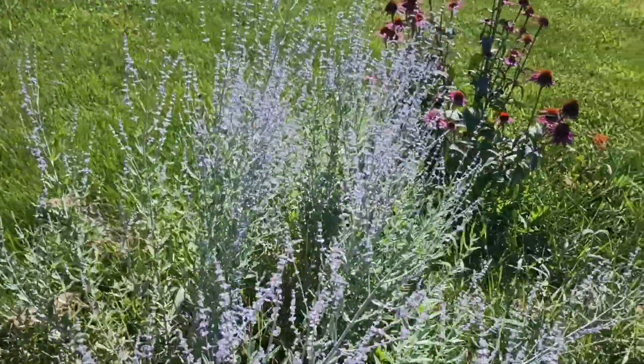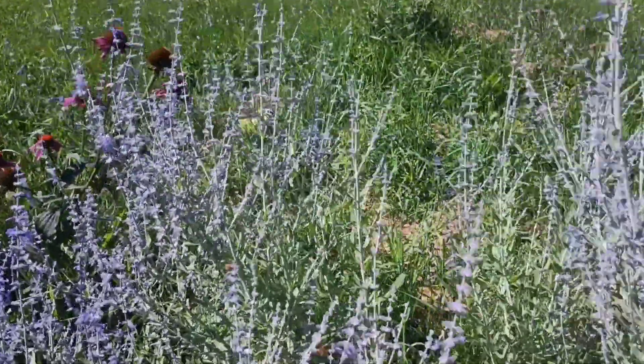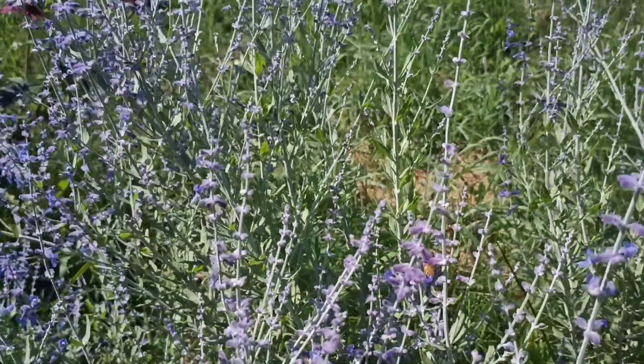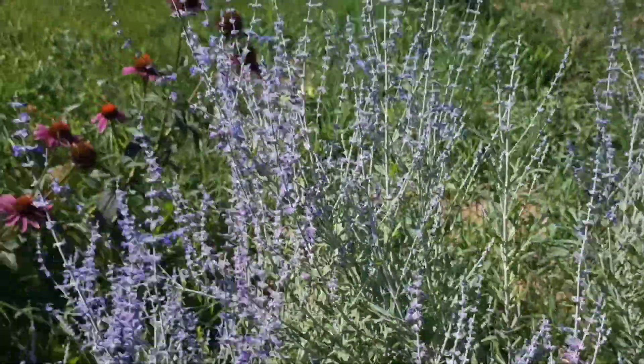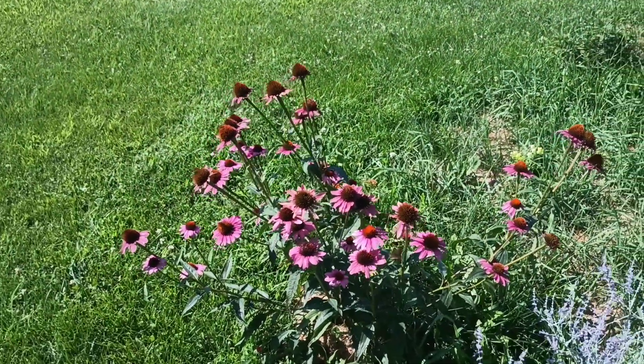Now we're back to some more Russian Sage — this is a separate bunch. You can see the bees are really attacking this stuff. They love it, and it smells really good when you walk past it.